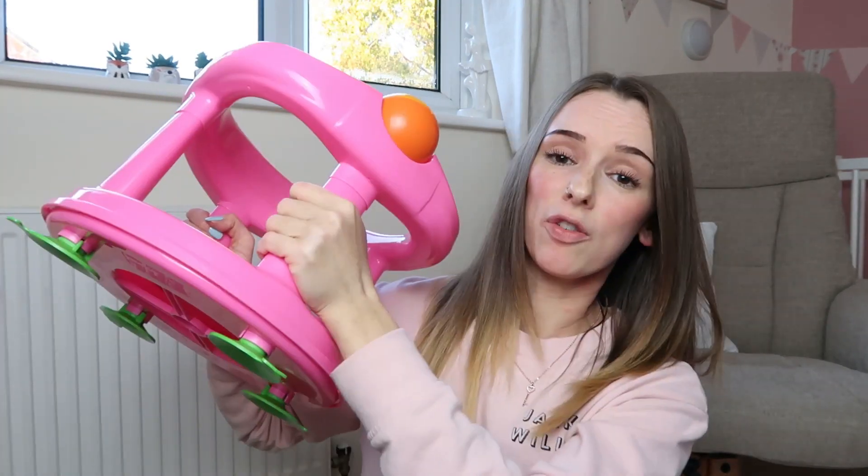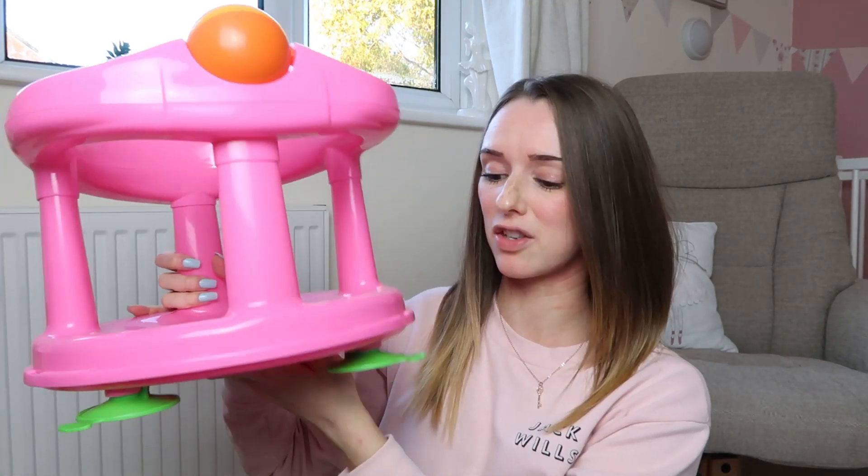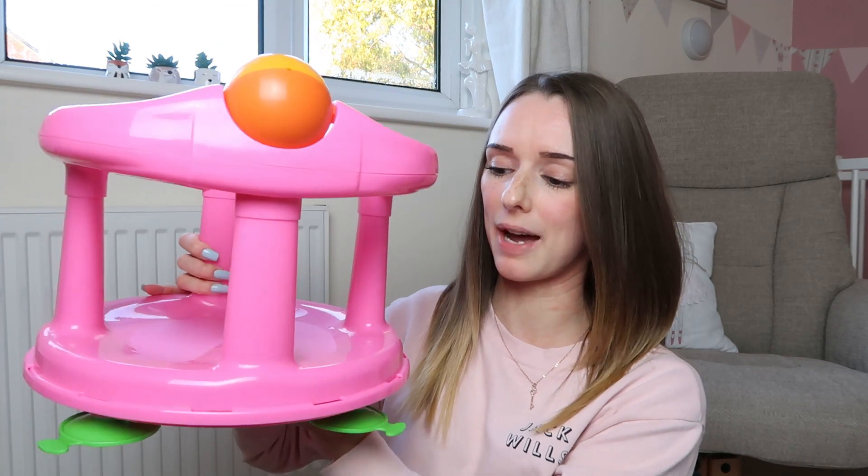They've got four little suction pads on the bottom with little tabs - when you stick it to the bottom of the bath you pull those tabs and that's what releases it, instead of trying to pull it off directly. The suctions are apparently really good. It's also a little swivel chair which I think is amazing - once it's suctioned to the bottom of the bath you can turn it so your baby can turn around in the bath. I'll leave the link down in the description for you guys.